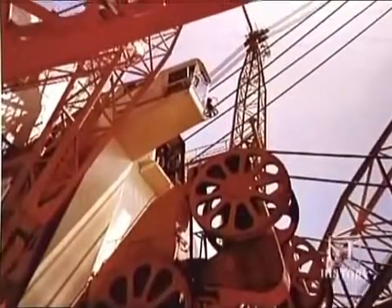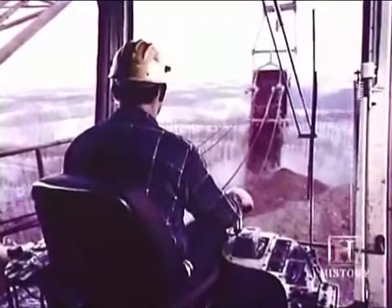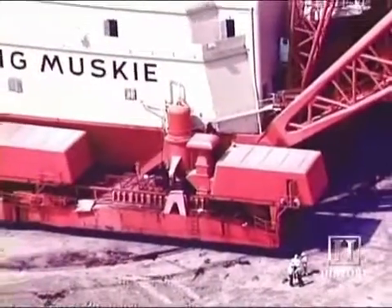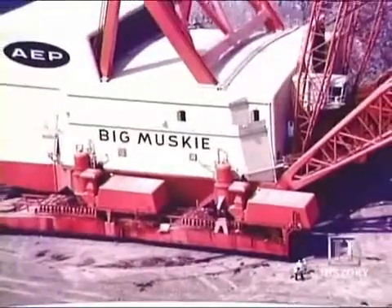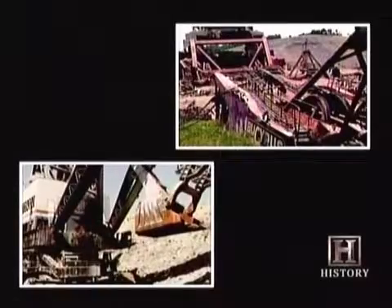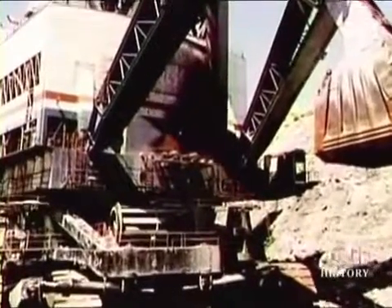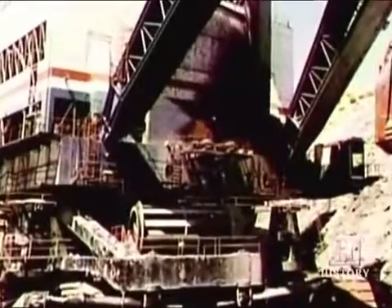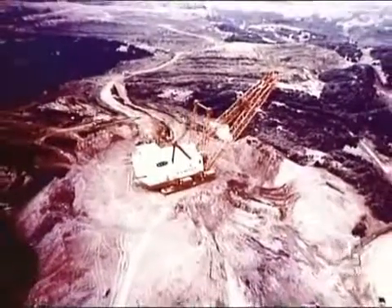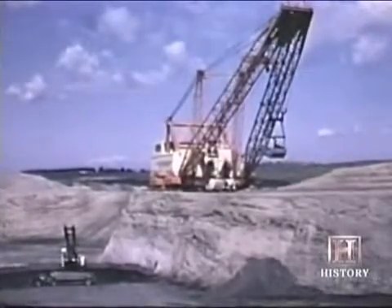But like the flesh-and-blood monsters that came before them, these dinosaurs were destined to become extinct. The industry simply didn't need anything larger, and environmentalists opposed them. These two machines would prove to be the largest ever built. In 1991, both machines stopped breathing. A fire broke out in the Captain's engine compartment, gutting the machine. Repairs were too costly, and it was scrapped in 1992. Big Musky ground to a halt because of the Clean Air Act, which suffocated the demand for the high sulfur coal it was unearthing. It fell to the salvage man's torch in 1999.